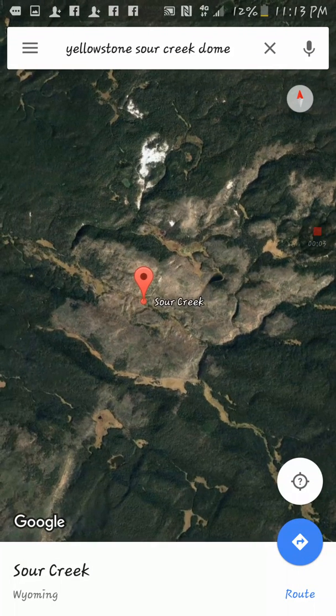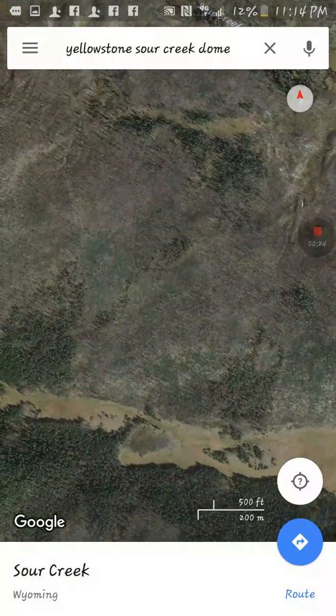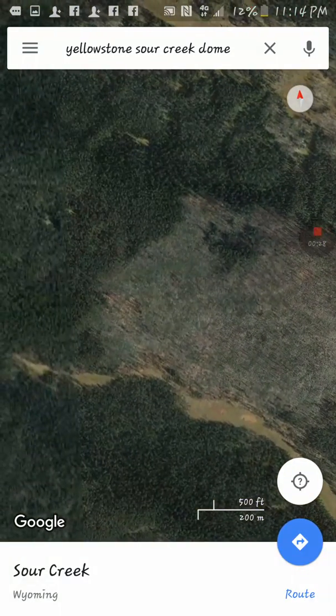Alright, so I wanted to show y'all at Yellowstone — if you're familiar with that volcano, you'll know that there is Sour Creek Dome and Mallard Lake Dome. And this is Sour Creek Dome, and I wanted to show you all of the dead and dying trees in this area.